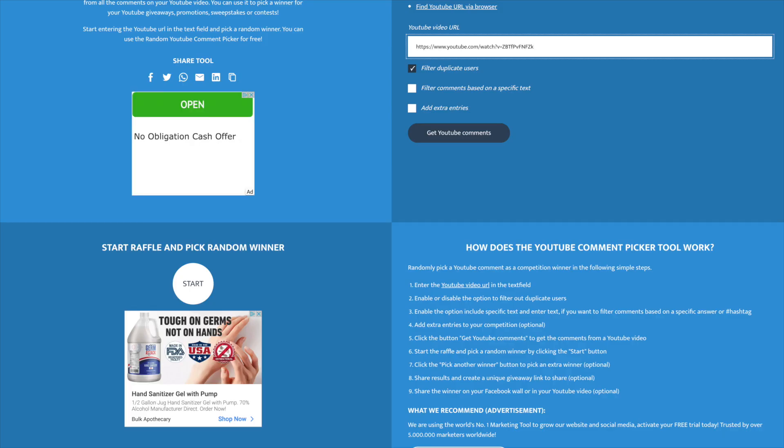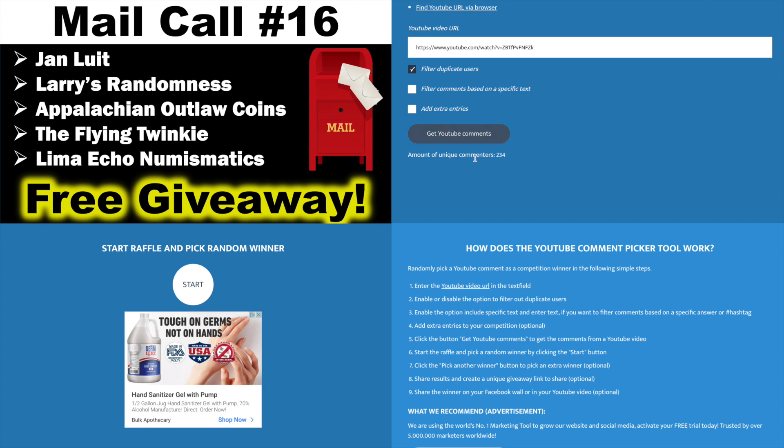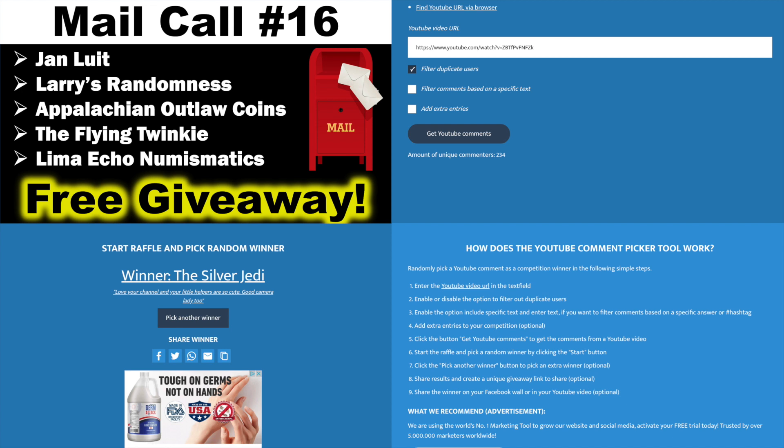The littlest helper is going to get us on to the next video — 234 unique commenters on the mail call video. Let's see who's going to win the 1960 Benjamin. The Silver Jedi — 'love your channel and your little helpers are so cute, good on camera lady too.' That's talking about mama, the camera lady. Congratulations The Silver Jedi! You win the 1960 Benji.